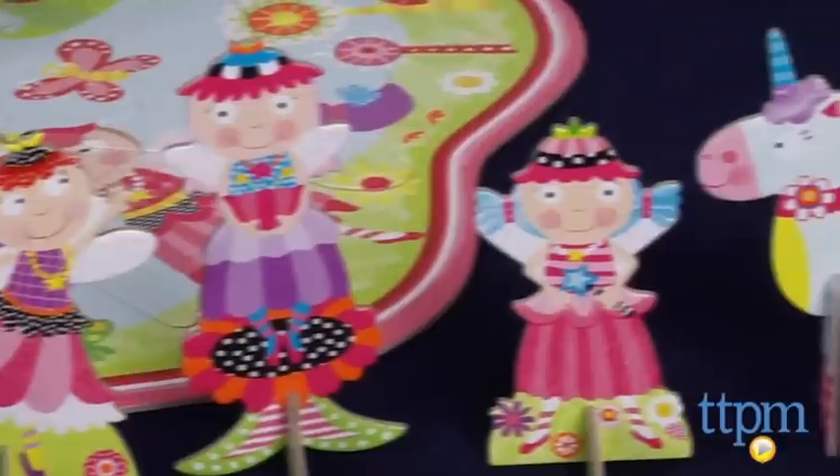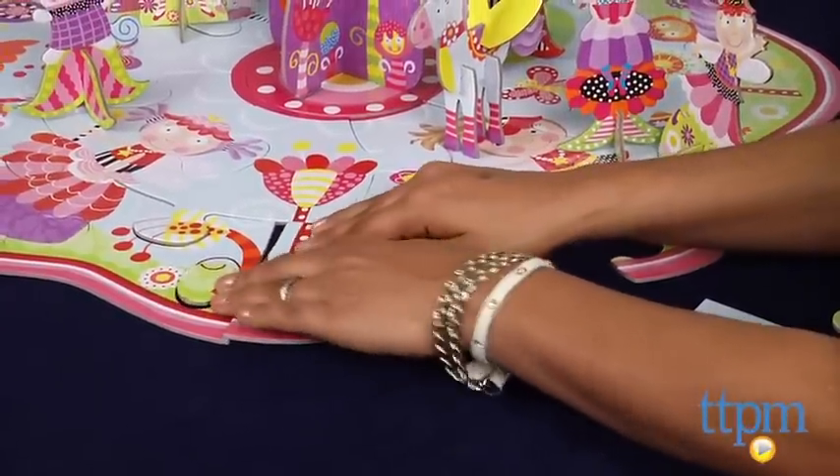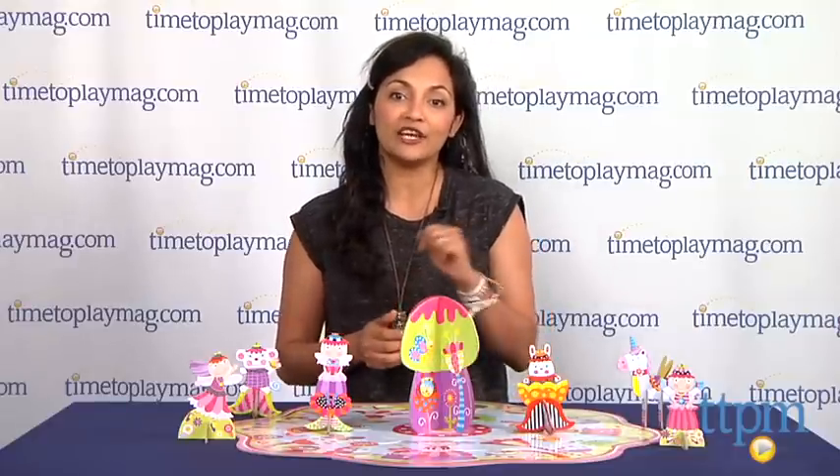The 3D fairies and unicorn all move about the space for extra play options once the puzzle is built. The 3D Fairyland Puzzle is for ages 3 and above and made by Alex Toys. For more information, come check us out at TTPM or download our free app, Shop for Kids by Time To Play Mag.